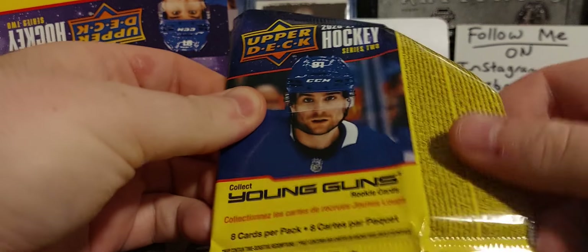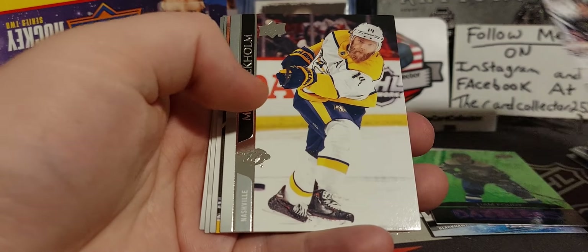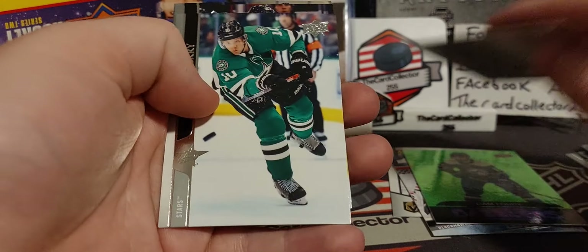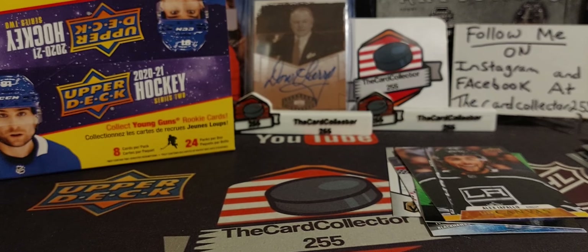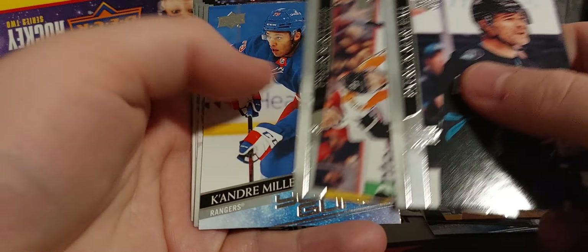I bought this box for around $80 to $85 bucks in the offseason — of course stuff goes down. Canvas, Boquist. And like I said, these packs are opening very smooth, so wherever it was stored.